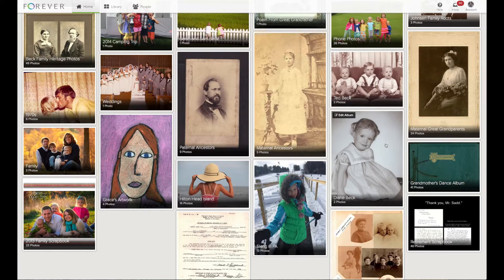I have an album called Phone Photos. I have my phone app set to automatically back up all of my photos into my Forever account in case I ever lose my phone.